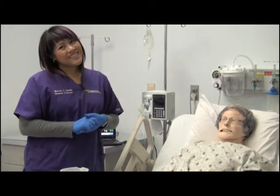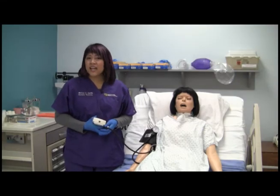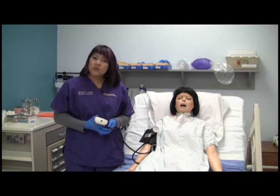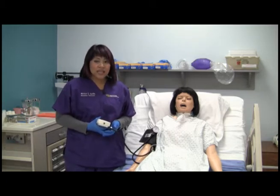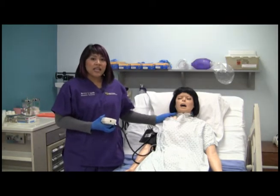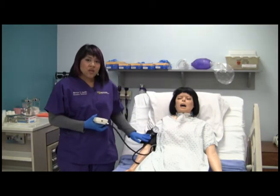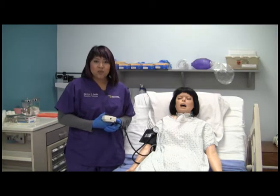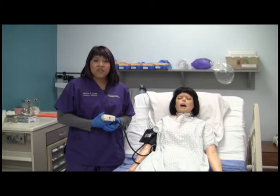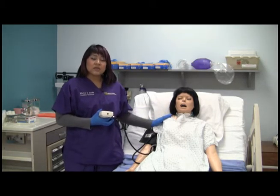SimMan 3G can also communicate. Simulation does not only include high fidelity mannequins like SimMan 3G or SimBaby. We also use a variety of low fidelity static equipment such as chest and arm trainers, and medium fidelity VitalSim mannequins that feature lung, heart, and bowel auscultation, blood pressure monitoring, intubation, and catheterization practice.